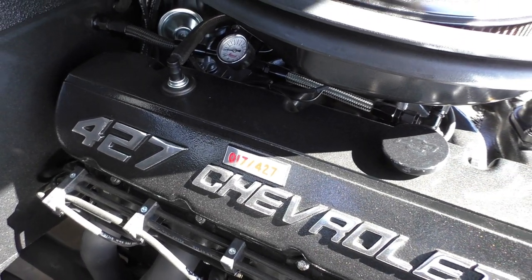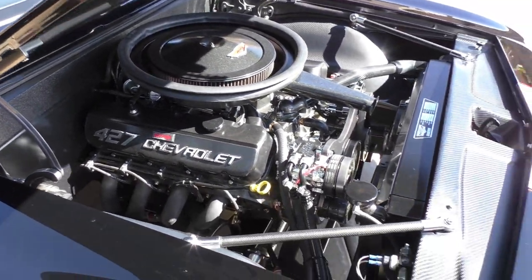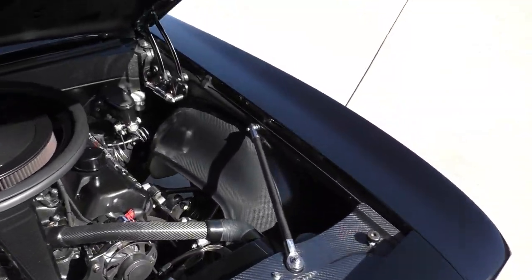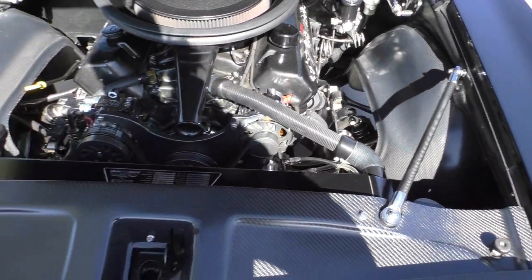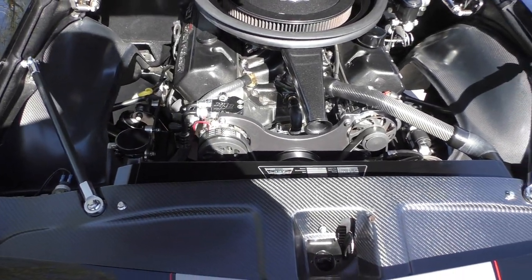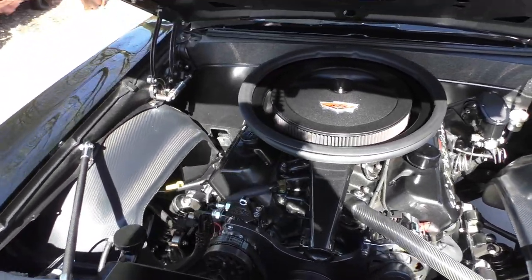This is engine number 17 of 427 produced. All the factory documents come with it including the plaque. It has a lot of Anvil components — their company tagline is 'Reshaping the Past' and they produce a lot of things for Chevelles and Camaros. It has deep-well inner fender panels in carbon fiber with carbon fiber fender braces and heim-style joints.